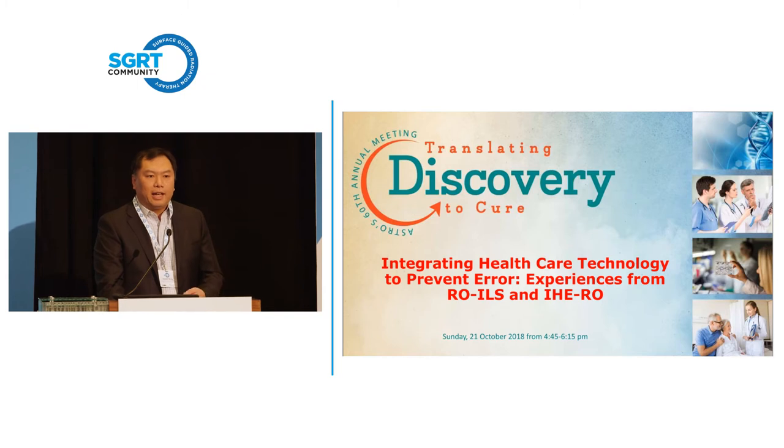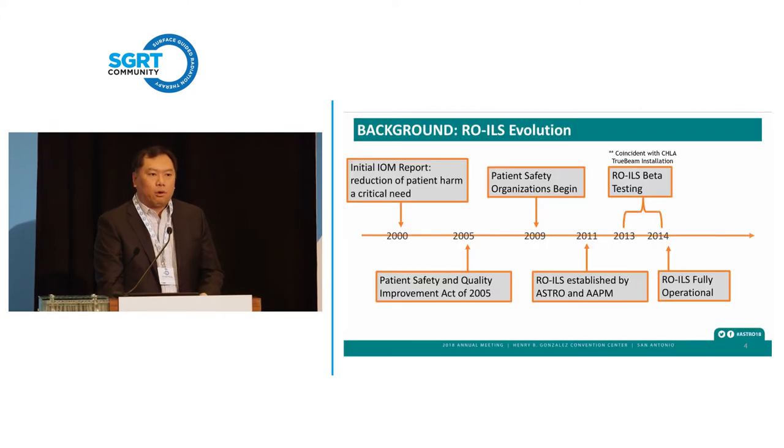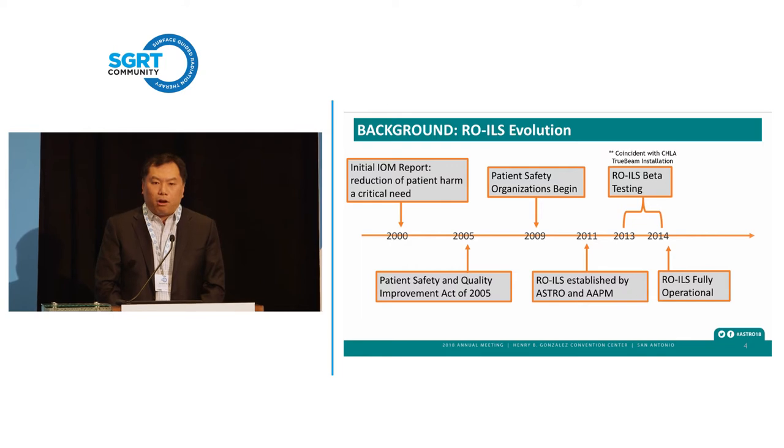This is one of the slides from ASTRO in the fall — Integrating Healthcare Technology to Prevent Errors — and some of the experience from ROYAL. ROYAL is the Radiation Oncology Incident Learning System. A lot of this work started back in 2000 with the Institute of Medicine report establishing a critical need to reduce patient harm.